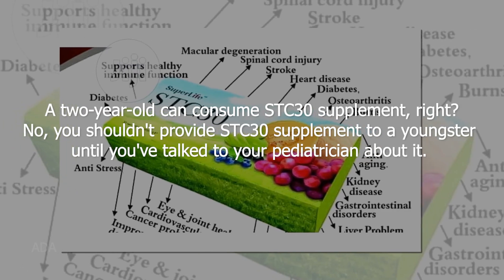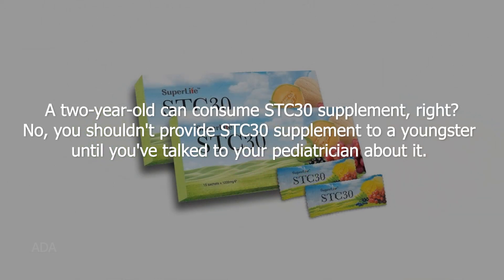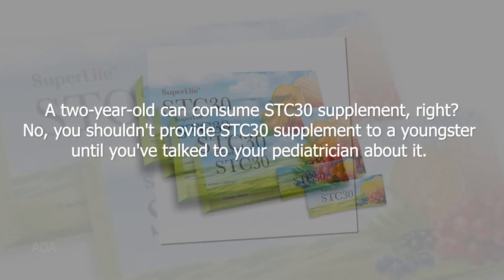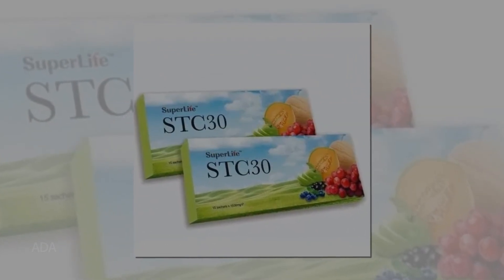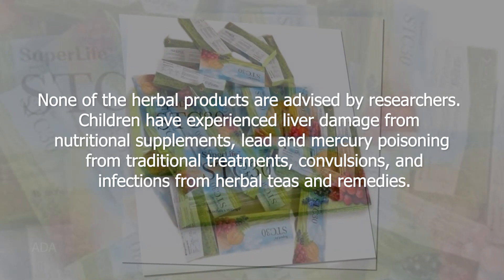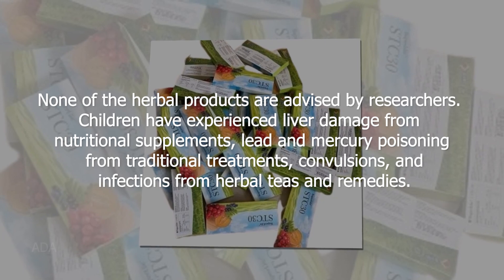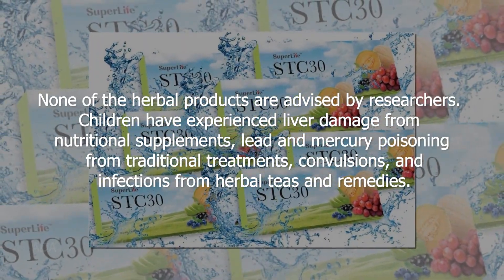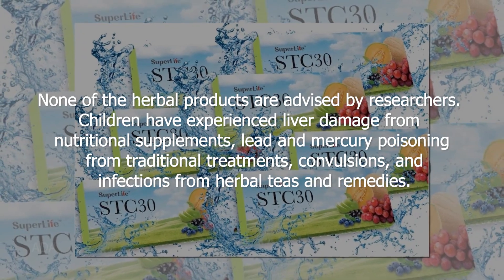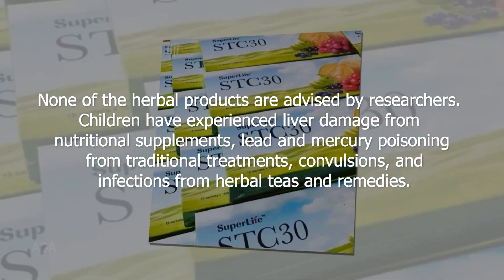Can a two-year-old consume STC 30? No. You should not provide STC 30 supplement to a young child without first talking to your pediatrician. None of the herbal products are advised by researchers for children, as they have experienced liver damage from nutritional supplements, lead and mercury poisoning from traditional treatments, and convulsions and infections from herbal teas and remedies.